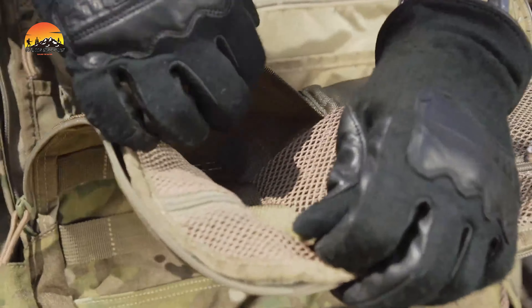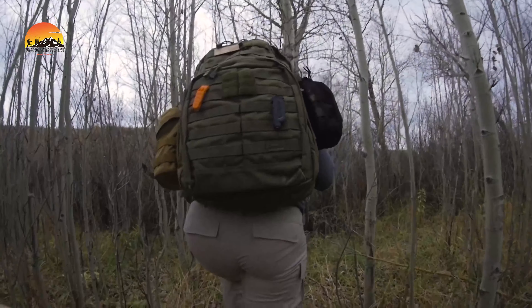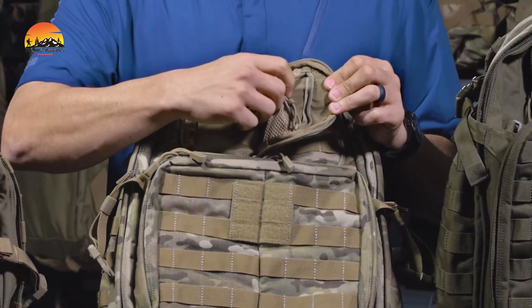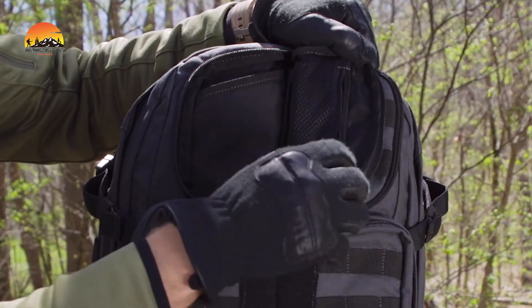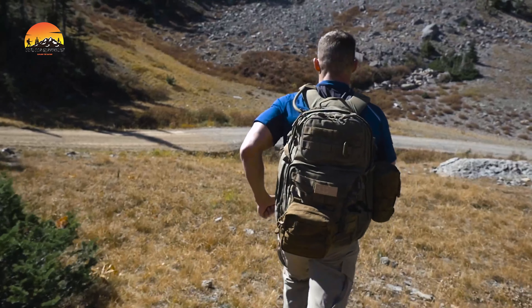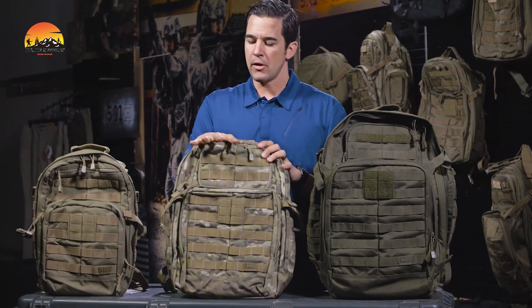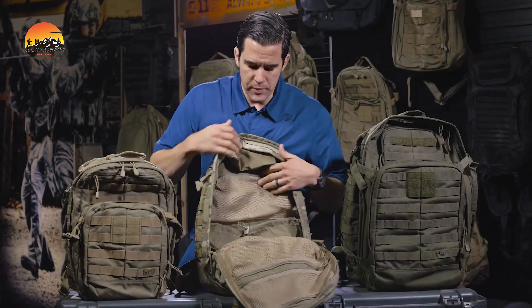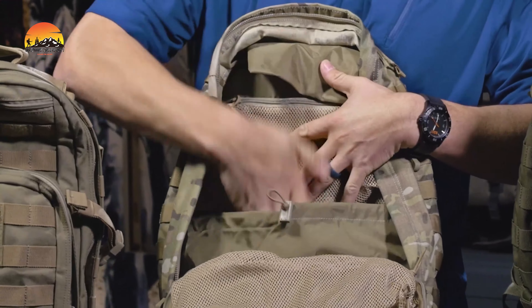Whether you're on a multi-day deployment or a weekend escape into the wild, the Rush 72 2.0 has you covered. It comes equipped with a hidden CCW pocket, a padded sleeve for your 15-inch laptop, and dual-top pockets for quick access to essentials. The MOLLE webbing and 5.11 Signature Centerline design allow for endless customization, letting you attach additional gear as needed.